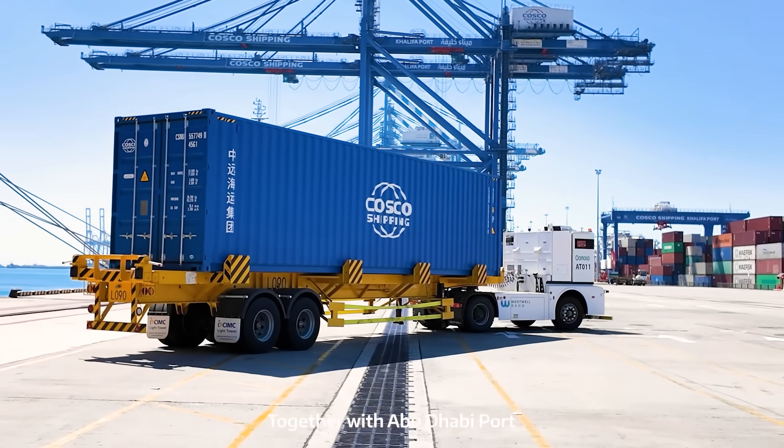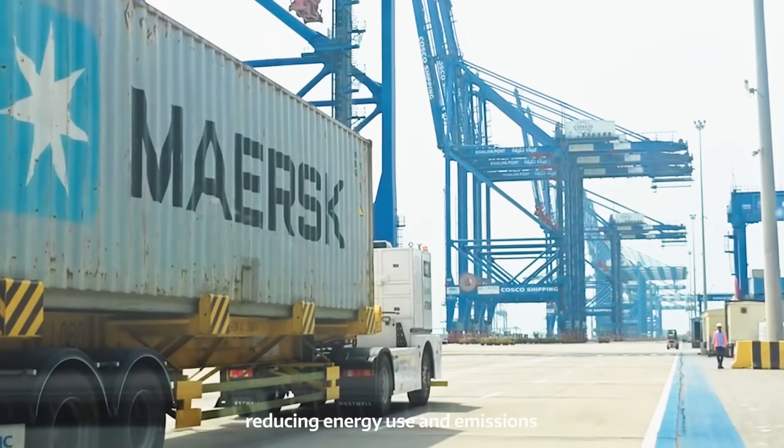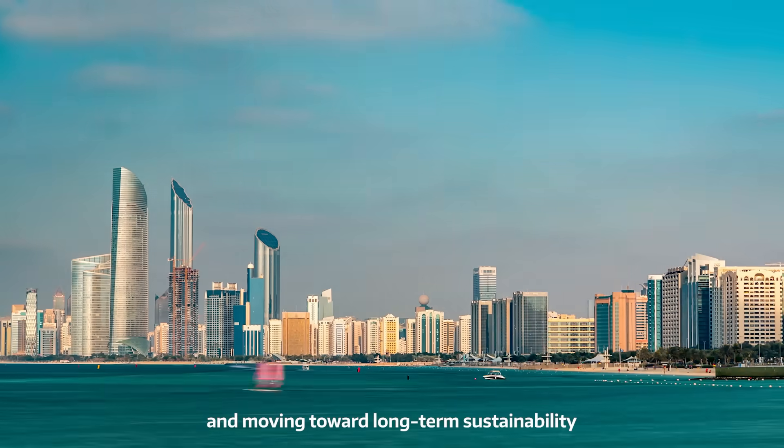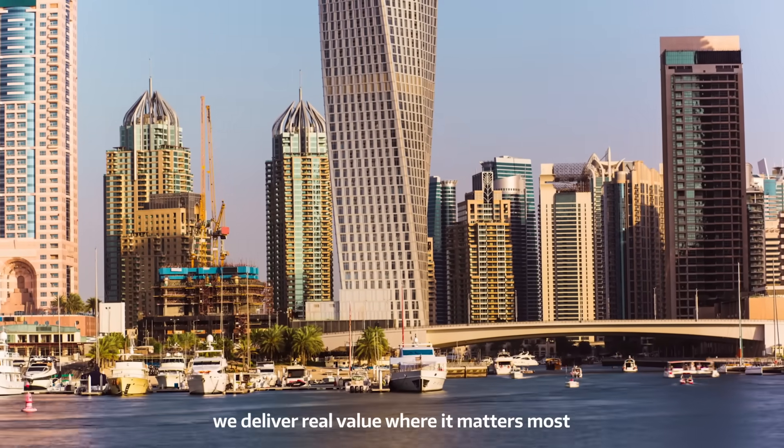Together with Abu Dhabi Port, we're implementing low-carbon strategies, reducing energy use and emissions, and moving toward long-term sustainability. Through technology, we deliver real value where it matters most.